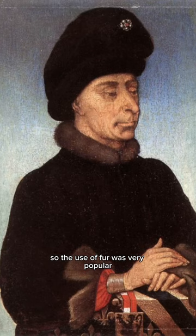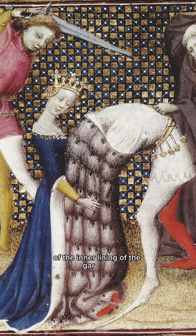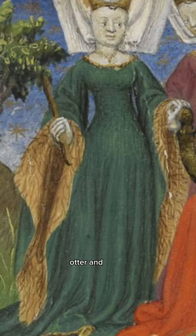The use of fur was very popular to keep people warm in the cold months, and fur was commonly used by all the classes to line the inside of their garments. Here's a really good example because we get a full view of the inner lining of the garment. For this, we typically see different types of fur used like fox, sable, otter, and rabbit. The lower class would use lesser quality furs.